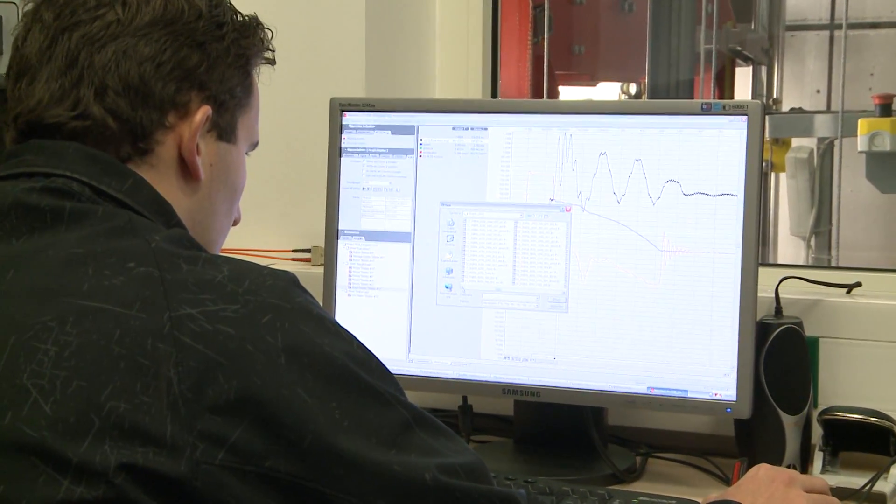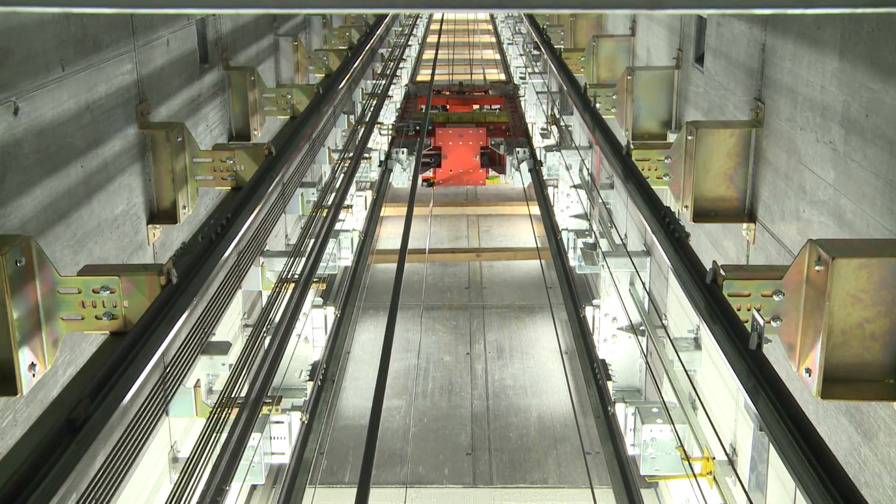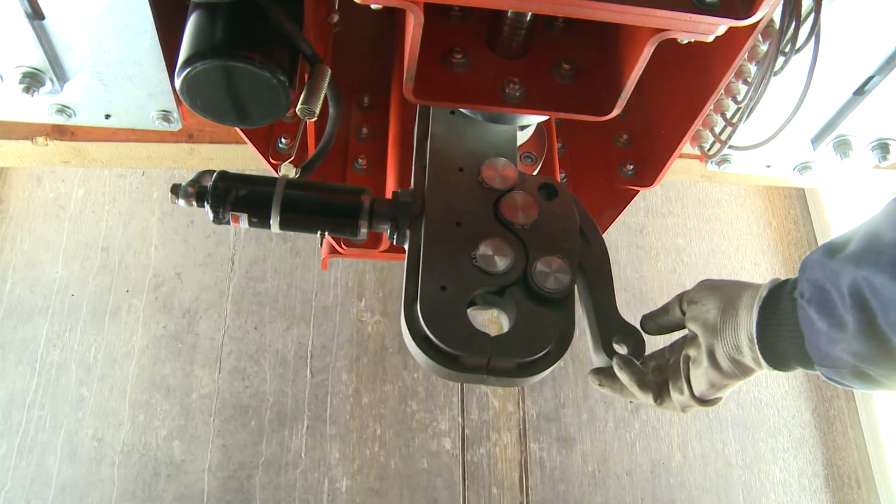From the test results, we analyze the functionality and characteristics of the brakes as well as their lifetime and wear. Based on the measurements, we can better understand the behavior, which is the basis for product development.